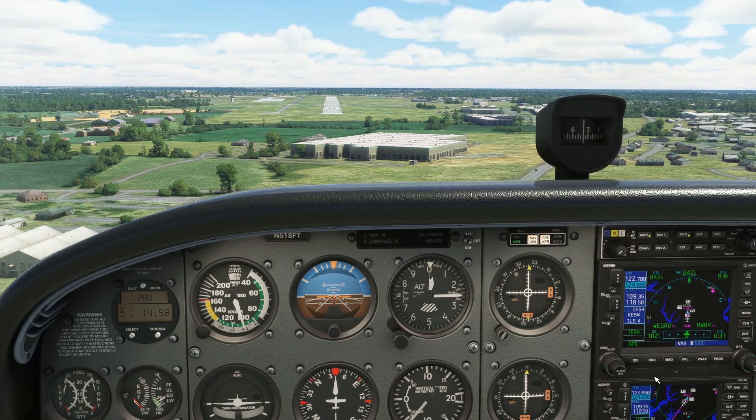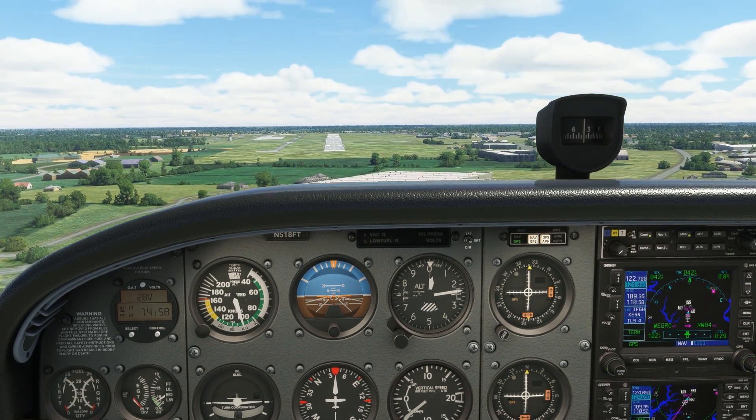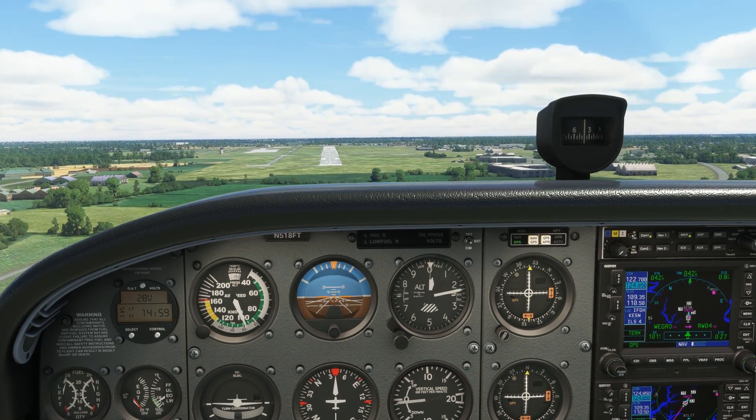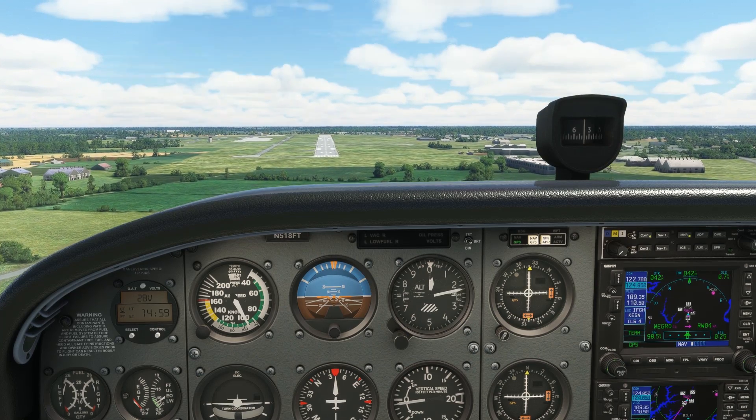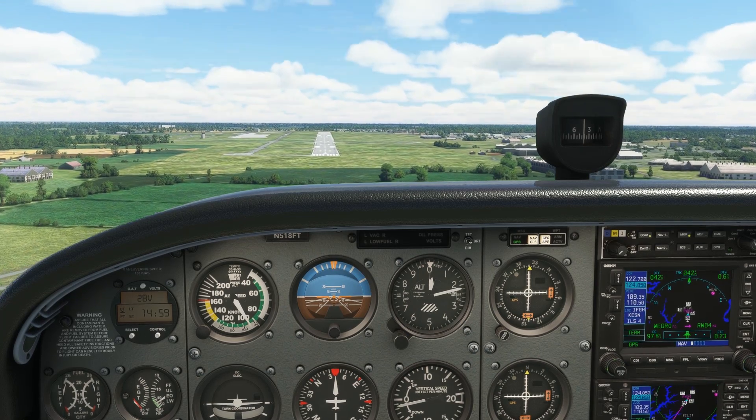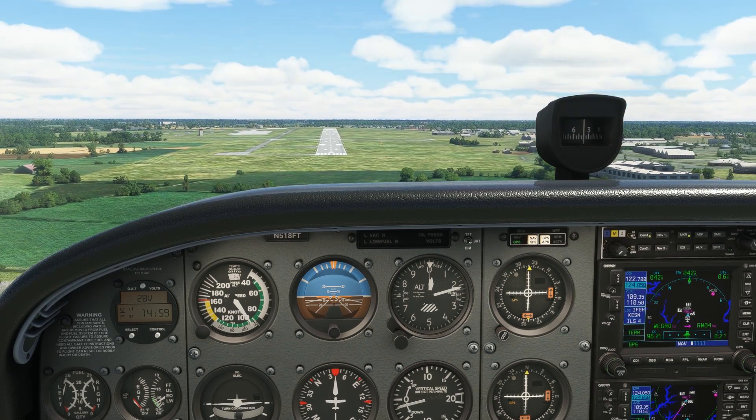We get to minimums and the hood comes off, and we see just how far off the glide slope we are. No problem — make a quick correction, pull up, add power, and bring it in for a landing. Too bad, though: we failed the checkride for not using the proper guidance and deviating from the glide slope path.